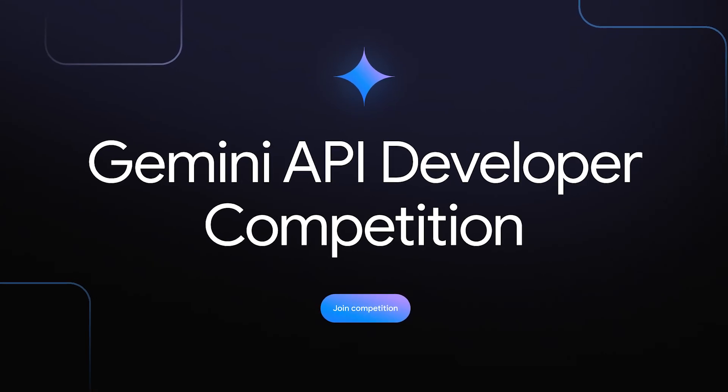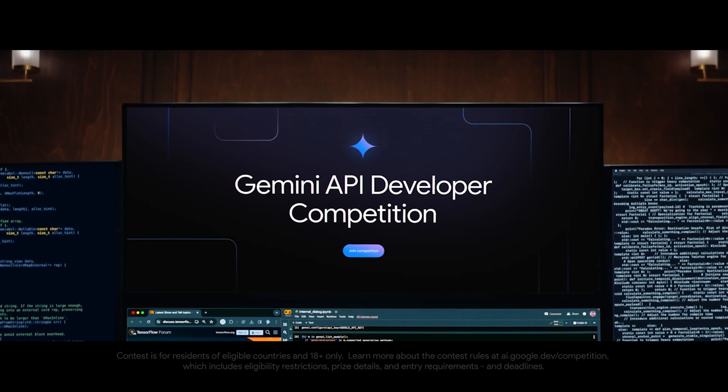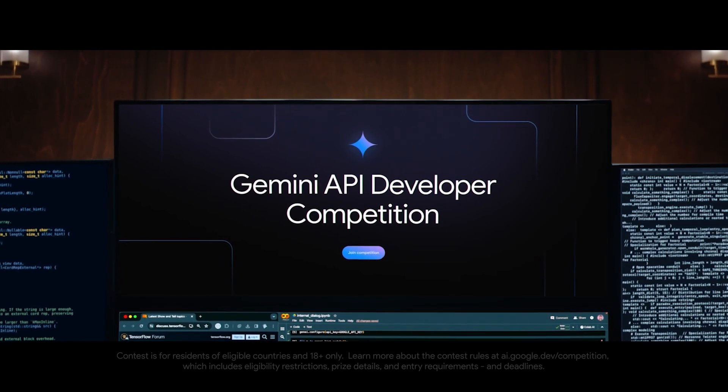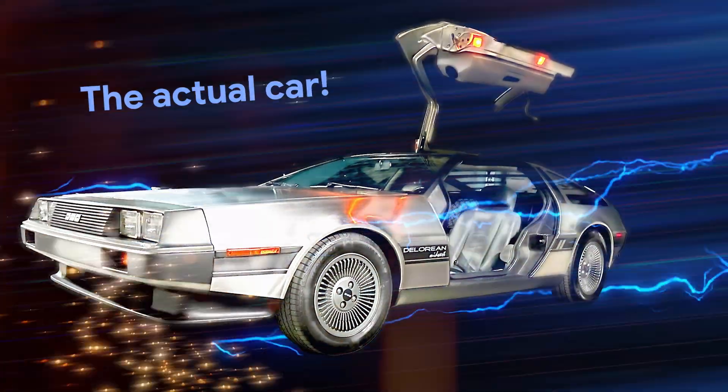Welcome to the Gemini API Developer Competition, where your app could land you bragging rights with a real trophy, cash prizes, and for the best app, an electric-powered 1981 classic DeLorean.